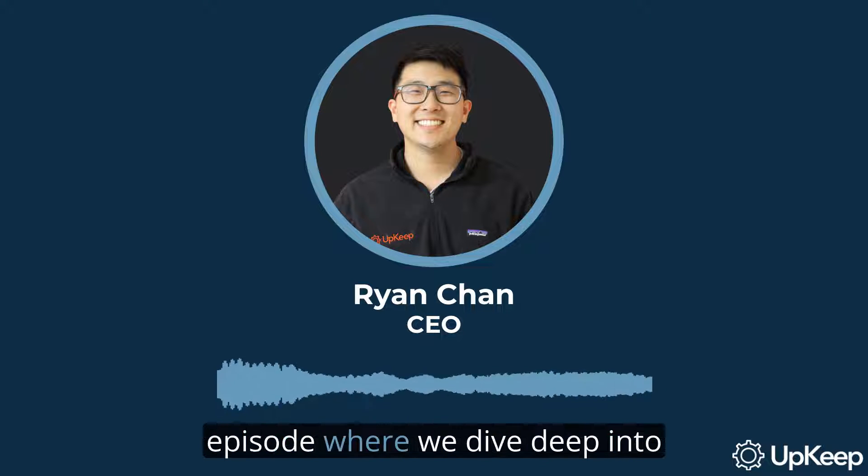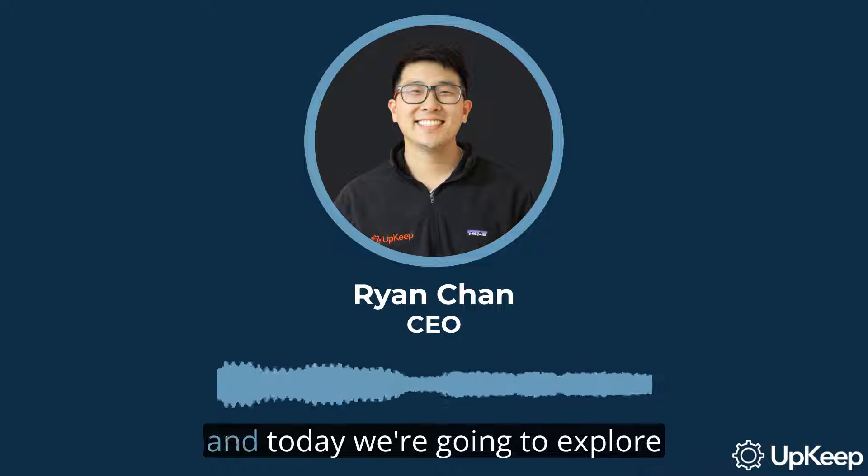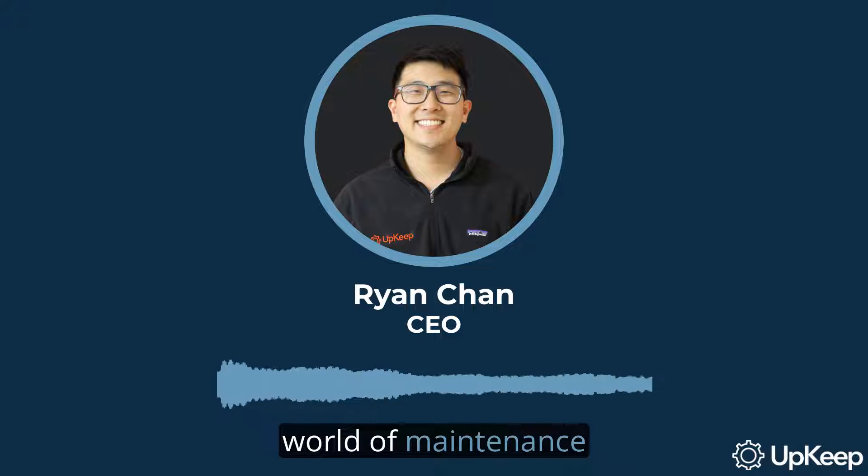Welcome to another exciting episode where we dive deep into the world of maintenance professionals. I'm Ryan Chan, the CEO and founder of UpKeep, and today we're going to explore the distinct roles of maintenance technician and mechanic. We will be discussing the core concepts, skills, and responsibilities of these professions and what sets them apart. Stick around as we also reveal the value these professionals bring to various industries.